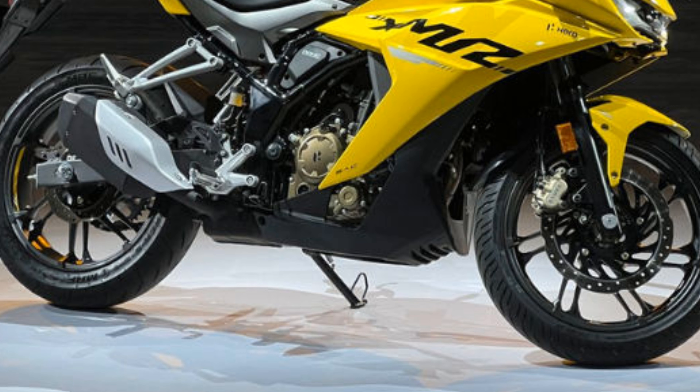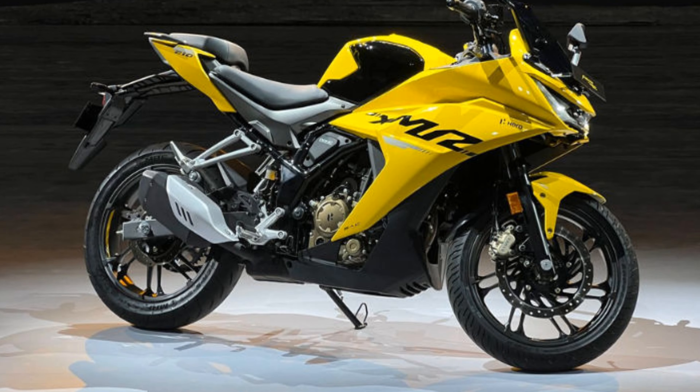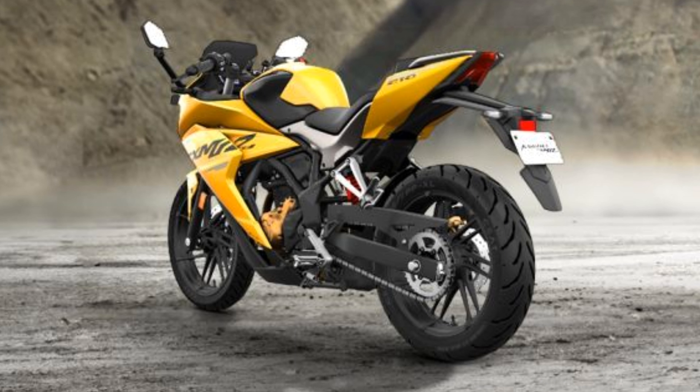The next generation specs are very good — it's a full specification bike with a liquid cooled engine that delivers good power and performance. The side and back profile look great. Hero has done full branding on this bike as well. This was a short but full-information video.